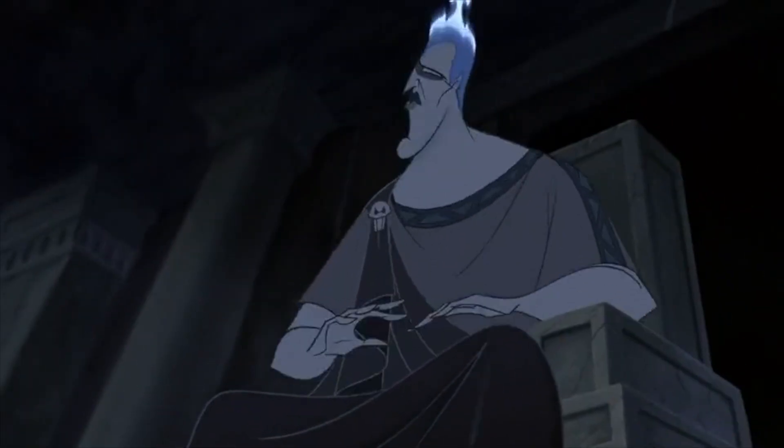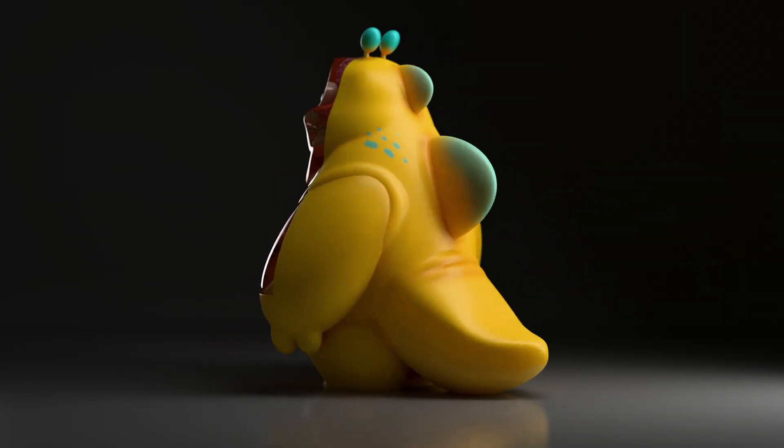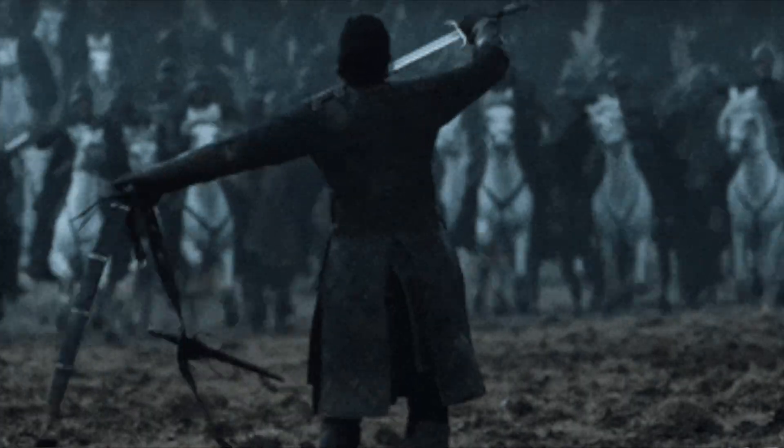Guys, relax! I always bring my Nomad sculpts into Blender for the great renders, the great looking turntables — that was my initial motivation. And honestly, it's just night and day. If you're ready to jump in the deep end, then let's jump in together.